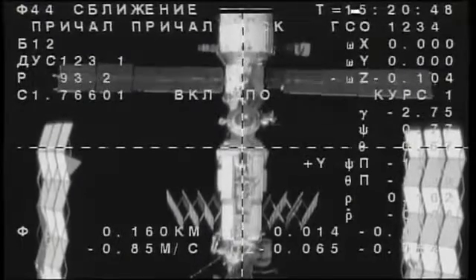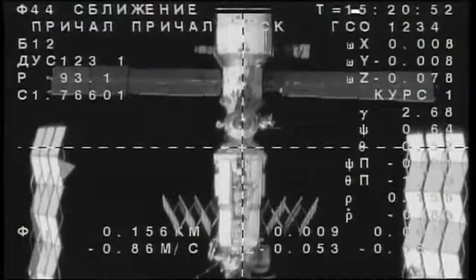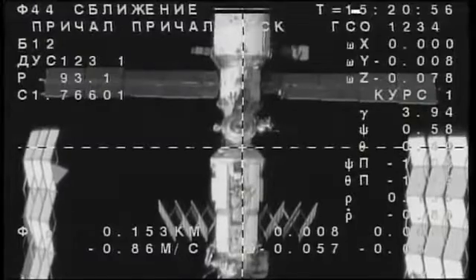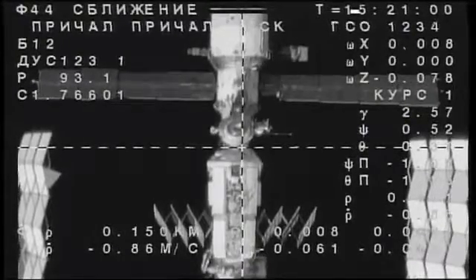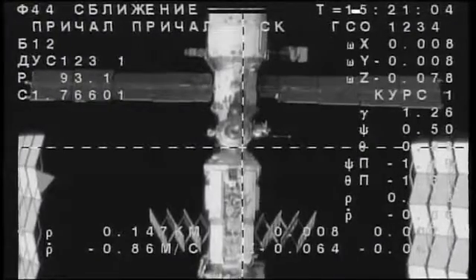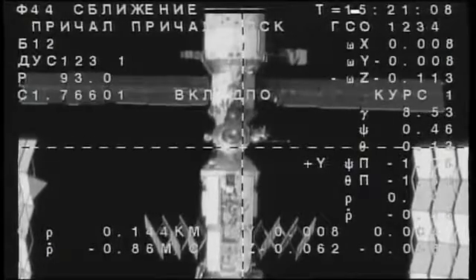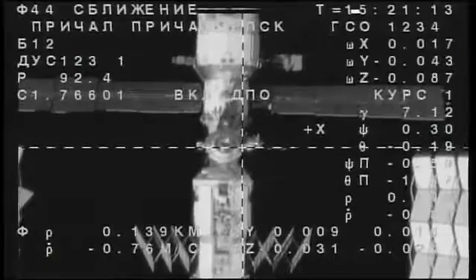At the bottom of the screen, you're looking at the Zarya module — the first component, the first element of the International Space Station, launched on November 20th, 1998, atop a Proton rocket from the Baikonur Cosmodrome. Its solar arrays are folded like an accordion, never to be used again. The Zarya draws power not only from the Russian segment through the solar arrays on the Zvezda service module, but also from the U.S. segment of the International Space Station.